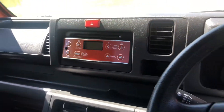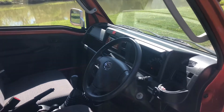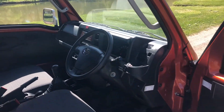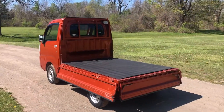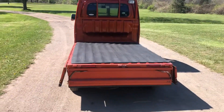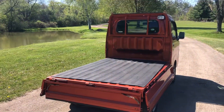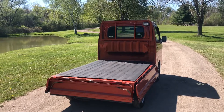Be sure to visit www.usminitruckssales.com to see all of our inventory. As with all of our mini trucks, both sides and the tailgate all fold down and lower one at a time. You could also completely remove the sides and make it a flatbed.